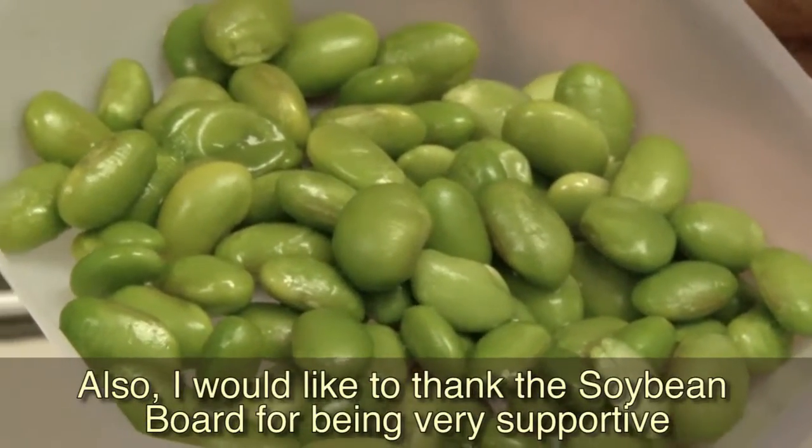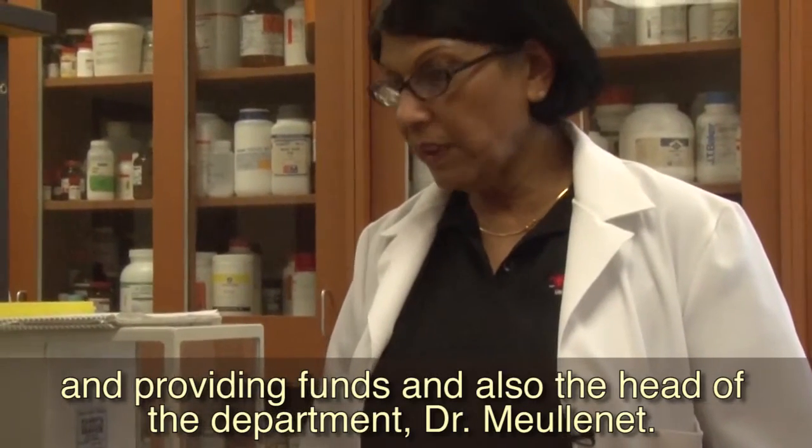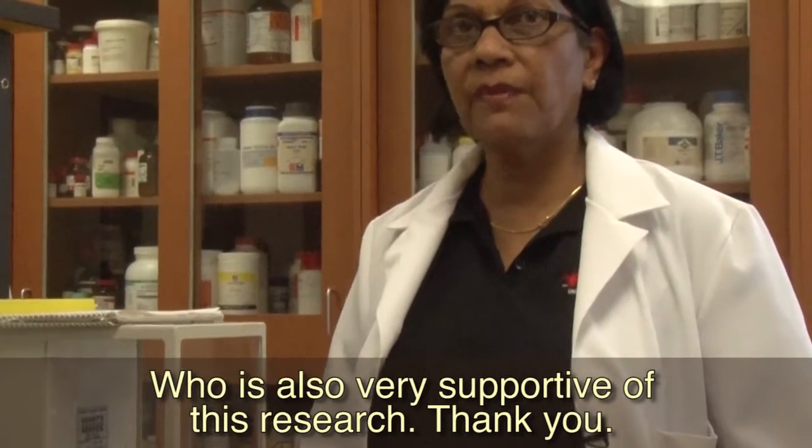I would like to thank the soybean board for being very supportive in providing funds, and also the head of the department, Dr. Mulaney, who is also very supportive of this research. Thank you.